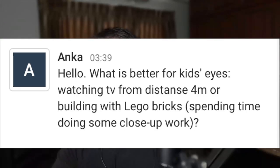What is better for kids' eyes: watching TV from a distance of four meters, or building with Lego blocks — spending time doing close-up work? The closer the distance, the bigger the strain. Phones should not be a content consumption device — the distance is really terrible, and building that habit as a comfort zone is not great. A TV distance is much better; the greater the distance, the more relaxed the ciliary muscle.